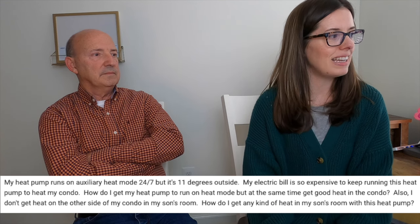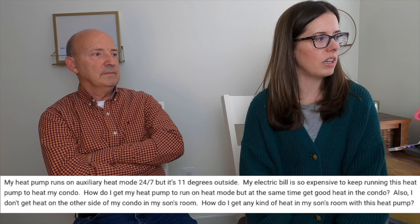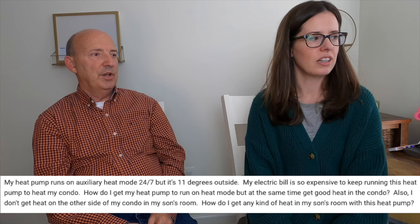Also, I don't get heat on the other side of my condo in my son's room. How do I get any kind of heat in my son's room with this heat pump? That's a separate question. It sounds like you're using your auxiliary heat all the time. I don't know how you know that, but obviously you must be because your electric bill is high.